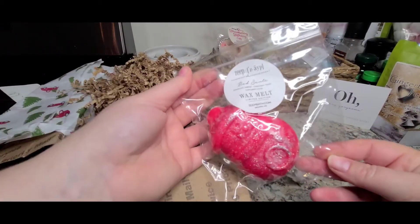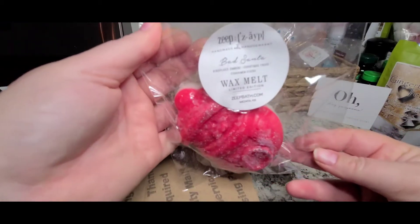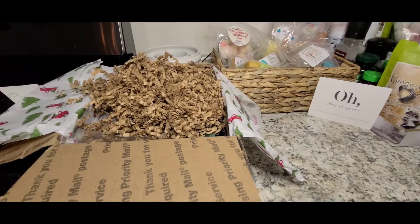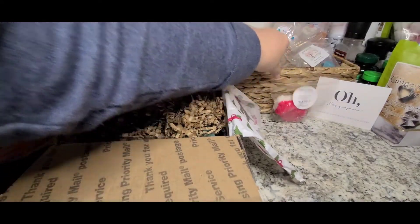So the first thing I have is this cute snowman in Bad Santa — Fireplace, Embers, Christmas Trees, and Cinnamon Sticks. I definitely get a hint of cinnamon — actually it's quite prominent. I do get a fireside kind of note. It smells a little bit sweet, like a sugary cinnamon, kind of like a red hot cinnamon. I'm not really getting Christmas trees out of it though. We shall see — that smells good.